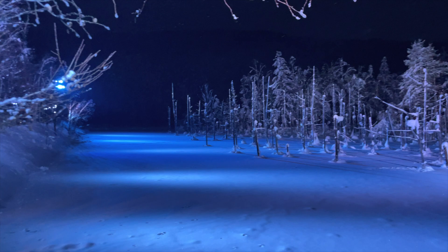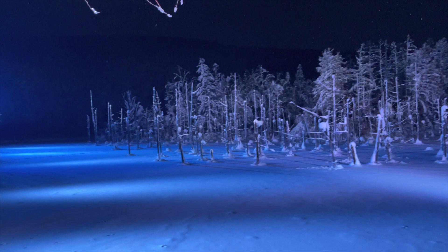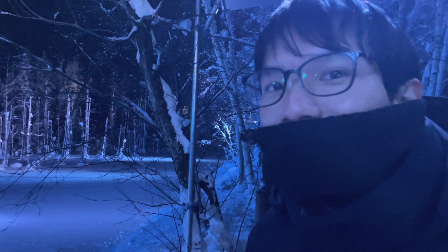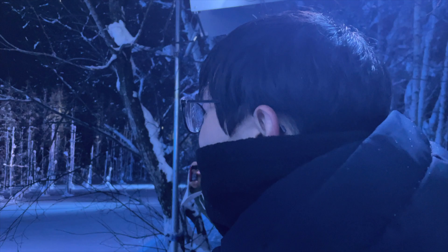We've reached the Biei Blue Pond. As you can see, the pond itself is frozen over with snow on top, but they hold light-up events every single day starting around 4:30 to 4:45, so it's actually still very beautiful. There's also a bit of snow falling — it's the first snow we've seen since arriving in Hokkaido. It feels like Christmas, or like we're going to watch the Polar Express or something!